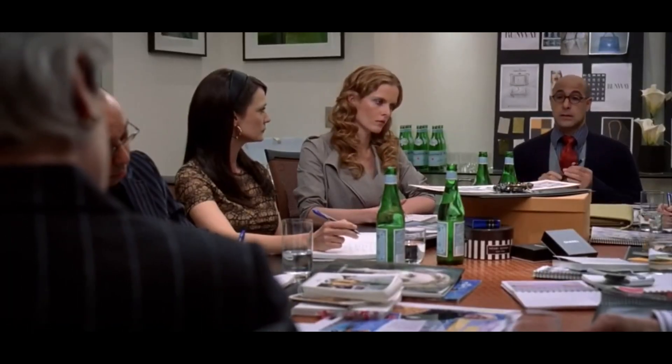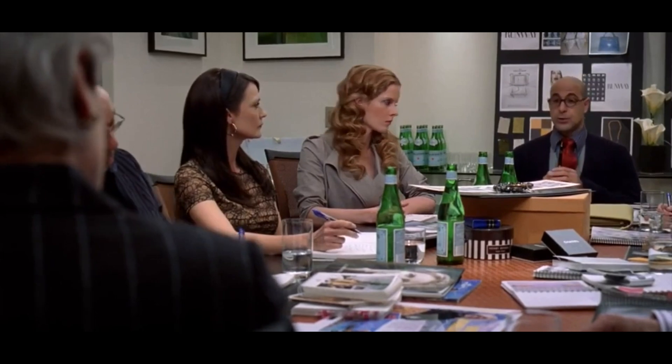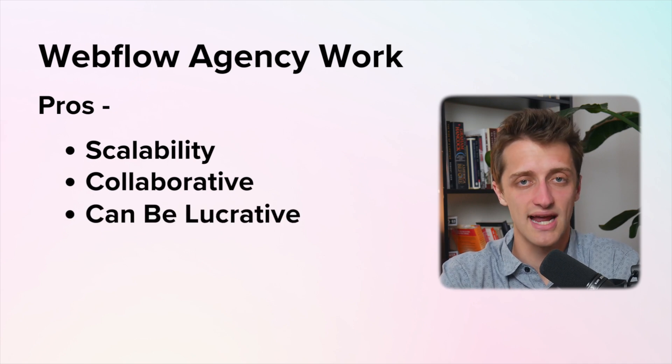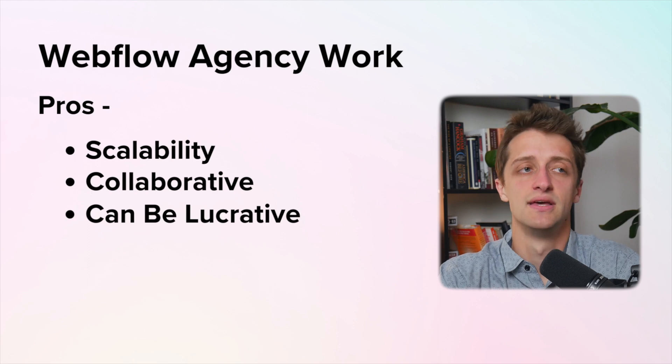For example, I'm not good at design — I'm better at developing the website, actually building out the structure in Webflow. So I could hire a team of designers who could design websites and create beautiful assets for me. Then I could take those designs and develop them into a final product for my clients. By leveraging other people's skills against my weaknesses, we can build more beautiful websites and achieve scale to really start pumping out a bunch of websites, which can be an especially lucrative business model.